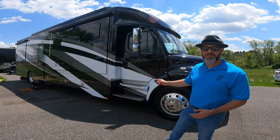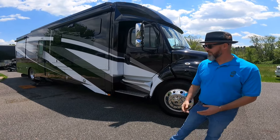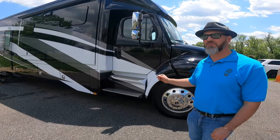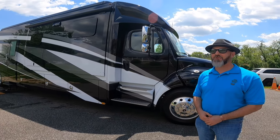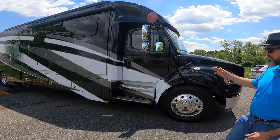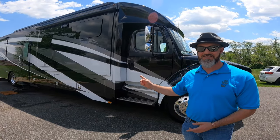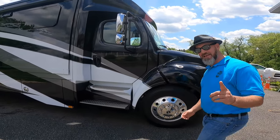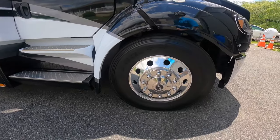All right, let's get started. 2020 Renegade Verona LE 40 LTS — this is on the Freightliner M2 chassis with the 350 horsepower Cummins 8.9 liter, rated at 1,050 foot-pounds of torque. This is paired up to the Allison 3200 truck transmission, making this capable of towing 20,000 pounds — and it has a stacker trailer that will go behind it.